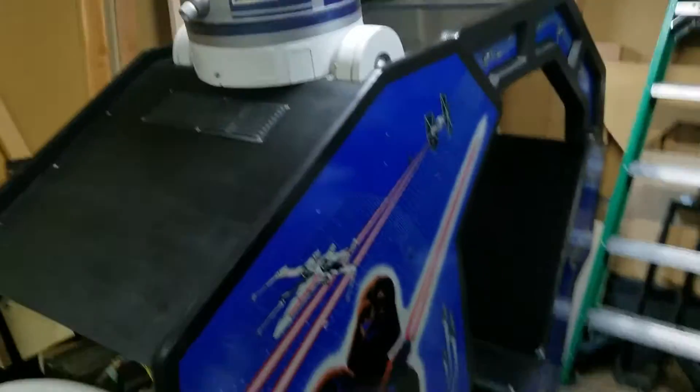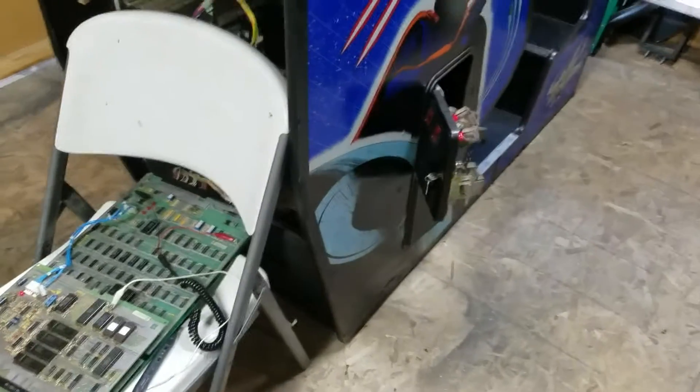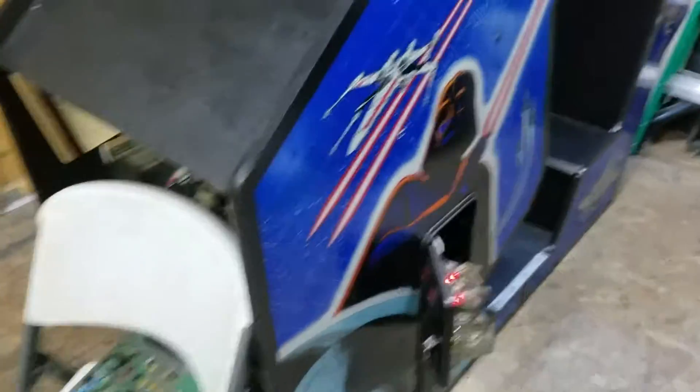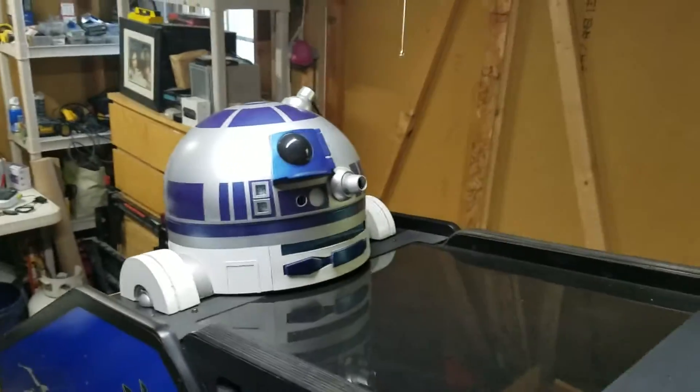Hey, it's Star Wars time again. It's been a little while since we've done an update on the cockpit restore, but I just wanted to give a little update on this. I'm stumbling around the shed here, but as you can see, we've added a little bit of a co-pilot here on top of the cab.